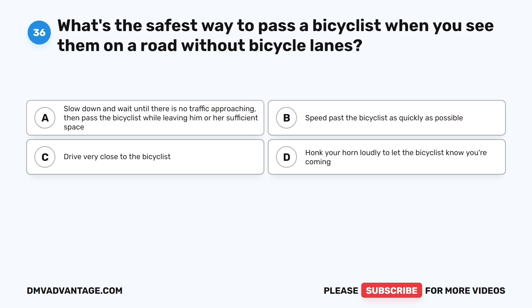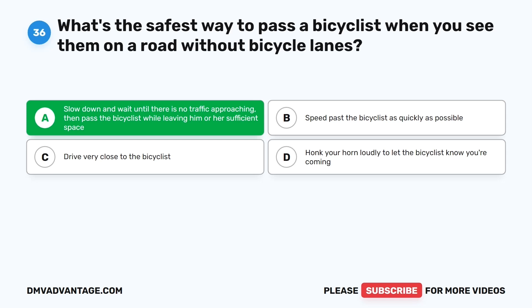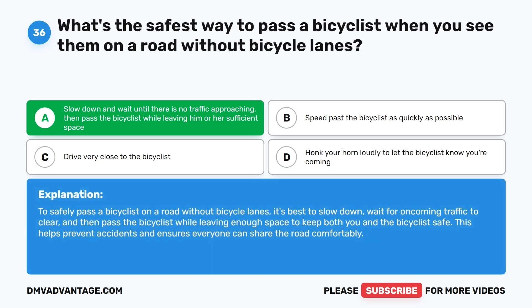Question thirty-six. What's the safest way to pass a bicyclist when you see them on a road without bicycle lanes? To safely pass a bicyclist on a road without bicycle lanes, slow down, wait for oncoming traffic to clear, and then pass the bicyclist while leaving enough space to keep both you and the bicyclist safe. This helps prevent accidents and ensures everyone can share the road comfortably.